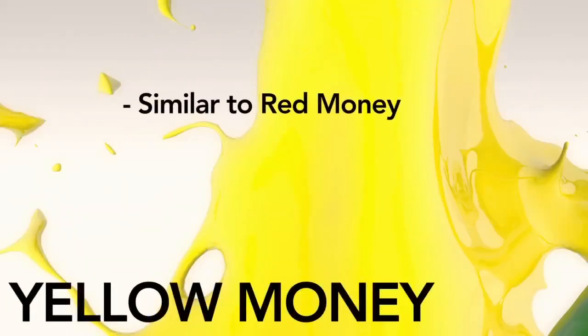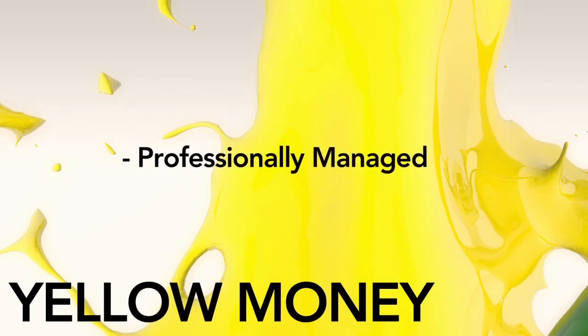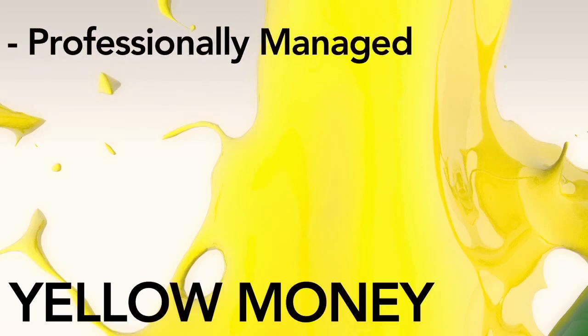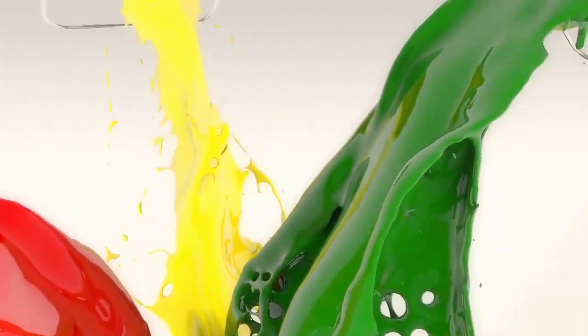Yellow money is similar to red money and may contain some of the same types of investments, but benefits from professional management, and that can make a significant difference. Professional money management helps ensure that the investment strategy you intend is actually used to make investment decisions. Yellow money could include portfolios designed to create income, help control volatility, focus on long-term growth, or anything in between.